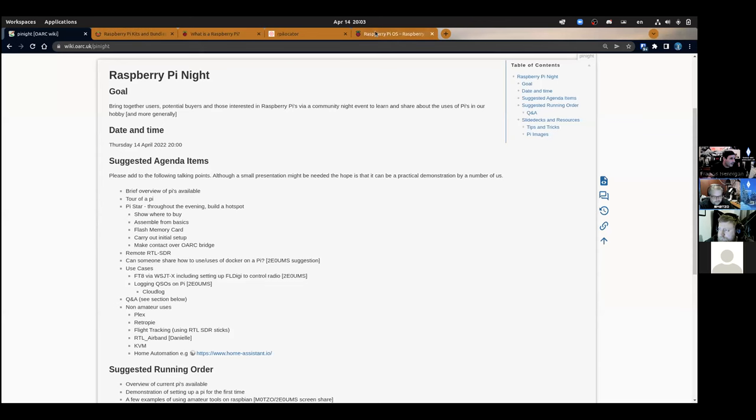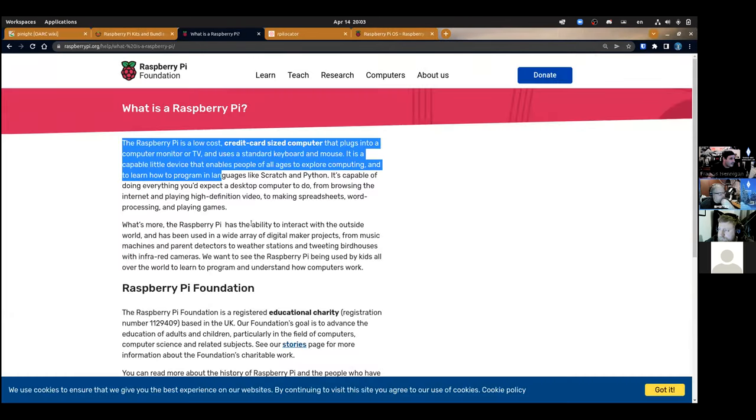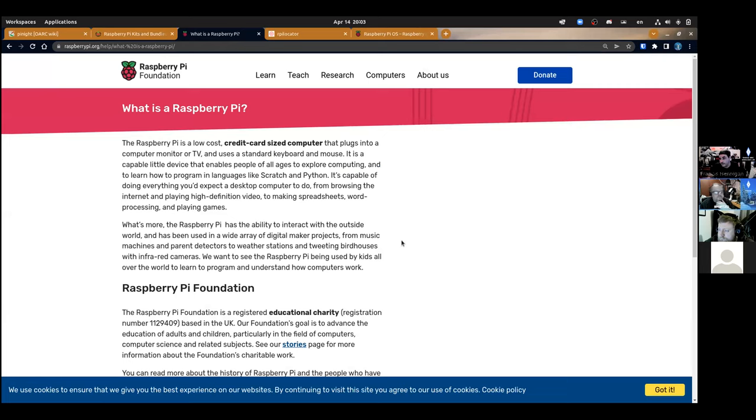What is a Raspberry Pi? The best way to answer that is to ask the Raspberry Pi Foundation who created it. Essentially it's a credit card-sized computer that can be plugged into a monitor or a TV and uses a standard keyboard and mouse.